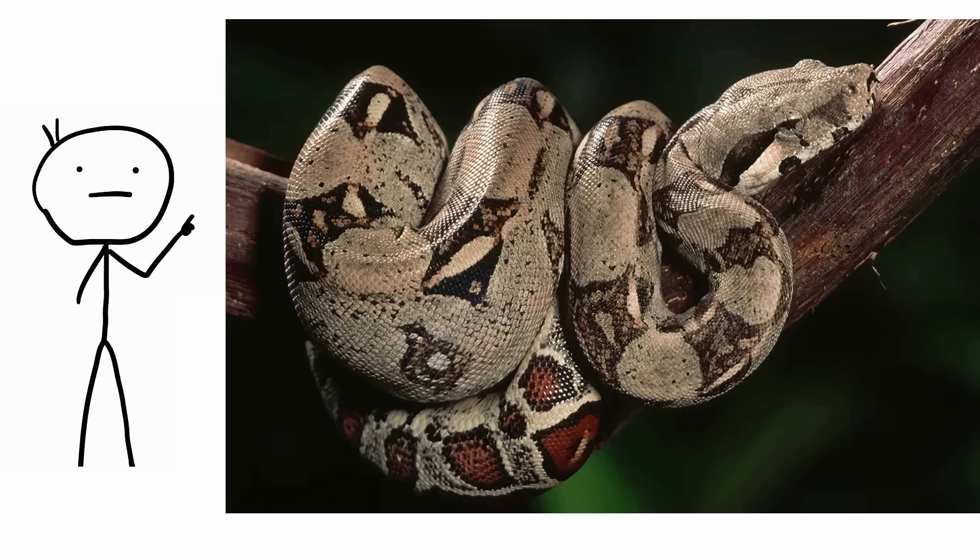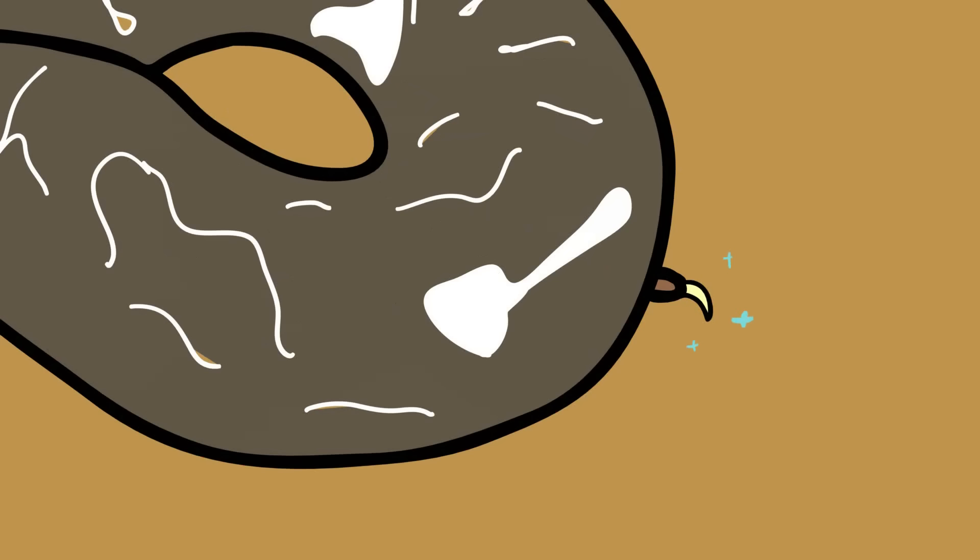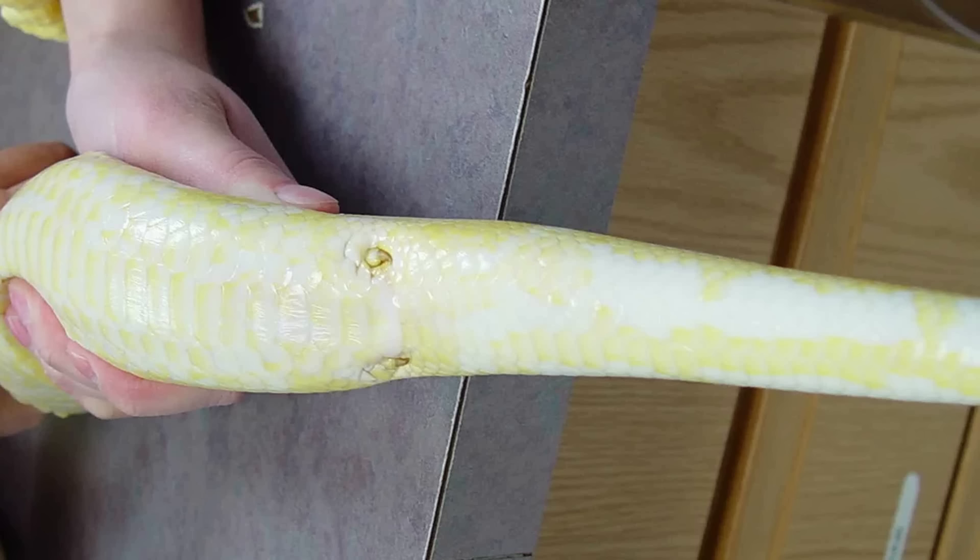Boa limbs. Considered primitive snakes, boa constrictors have leftover pelvic bones and back legs. Situated inside the lower part of the reptile's body, the ancient legs even have claws. These are not immediately noticeable, and an x-ray is usually needed to appreciate the full strangeness of it.